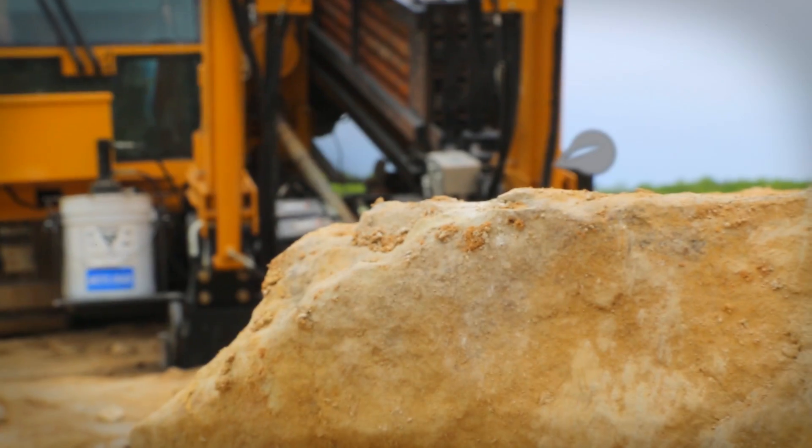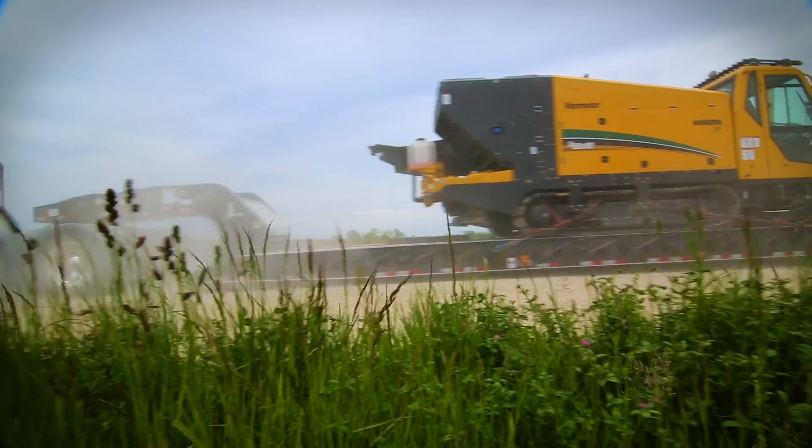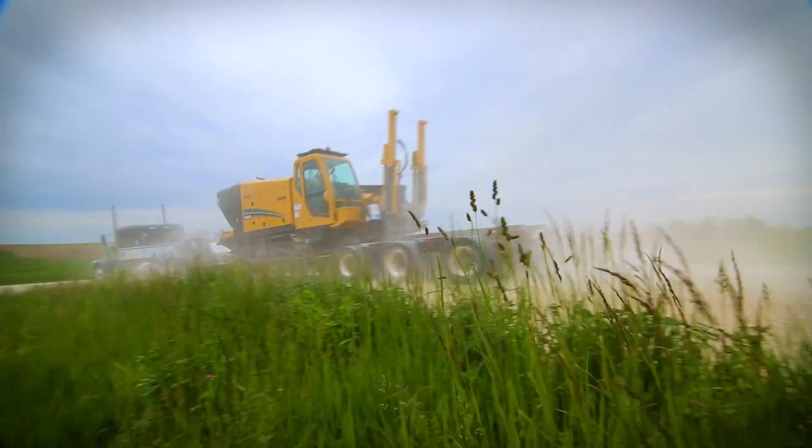The D60x90S3 Navigator Horizontal Directional Drill — helping you to finish the job with more power, faster, quieter. And it's only from Vermeer.